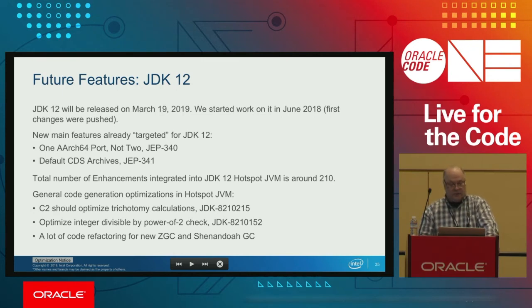Another JDK 12 feature is default class data sharing. Previously I described application class data sharing, which dumps collected class data to disk and reloads it on the next startup. This new feature pre-generates system class data from java.base and other modules, stores it on disk in the JDK directory, and uses it every time you launch Java. The total number of enhancements we contributed to JDK 11 is around 500, because people know it will be a long-supported release and wanted to push as many features as possible.